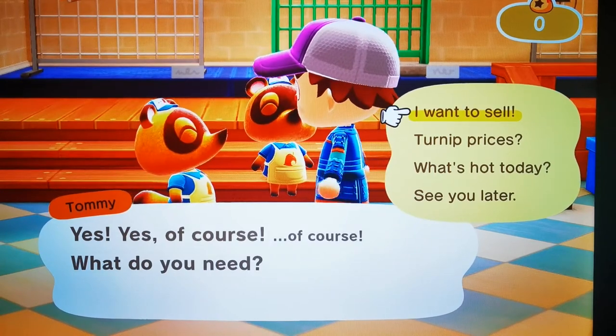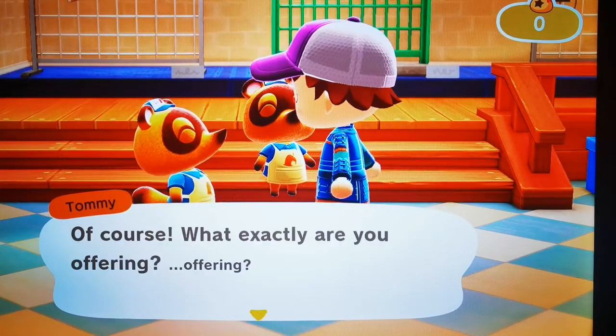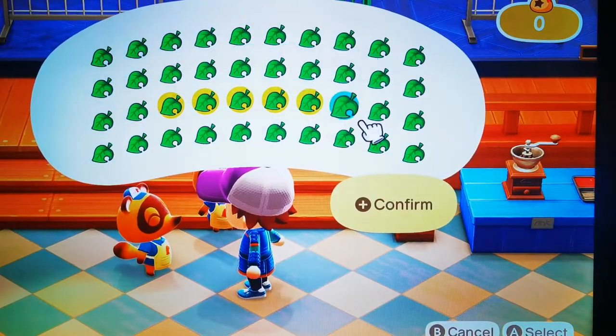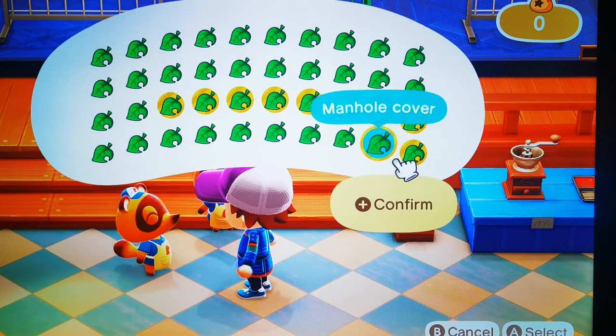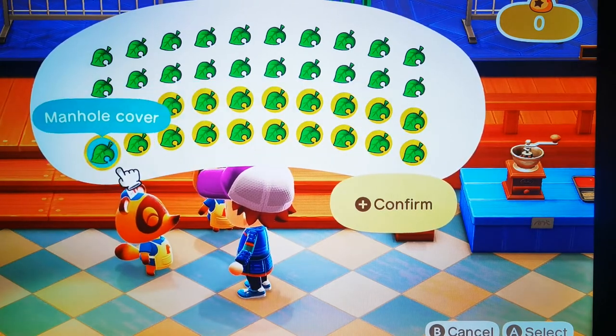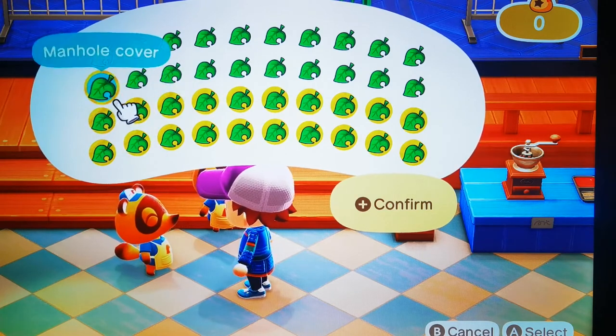How many bells for a full pocket of manual covers? We're going to be selling them to Timmy and Tommy today and see how much we'll get. There are 40 because there's one in each slot. They cost three iron to make and you get the recipe from the Nook Miles redemption.